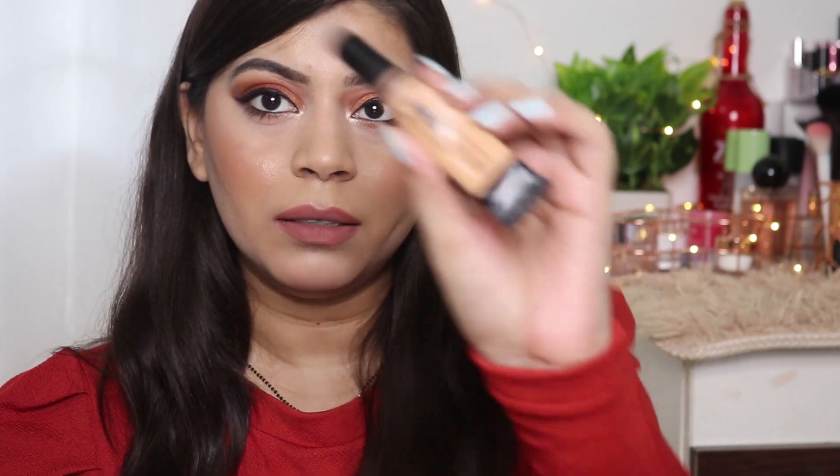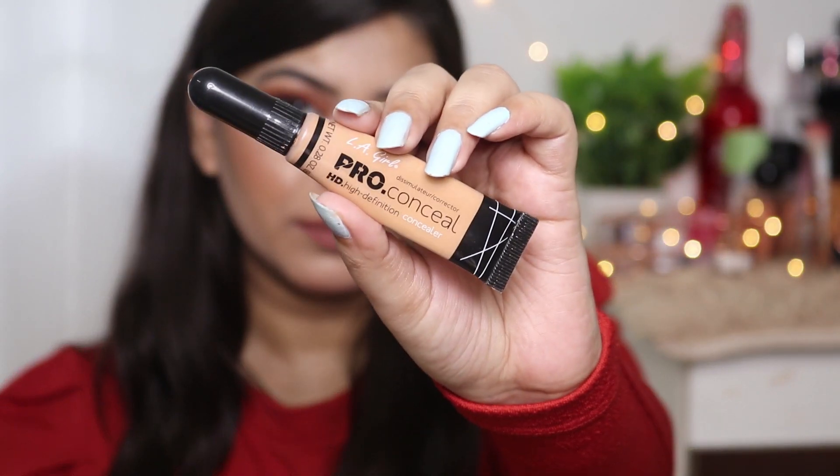Next is this concealer from Elegal — it's their Pro Conceal HD Concealer in the shade Medium Beige. This shade is a little dark but it's a good concealer. You get light to medium coverage; it claims full coverage but delivers medium coverage. It's a very lightweight concealer though it can feel a bit heavy on the face.